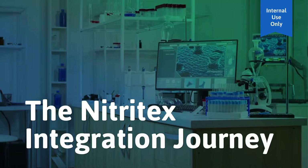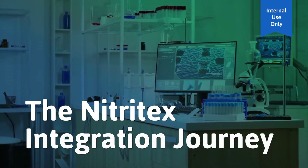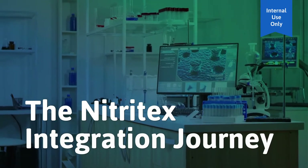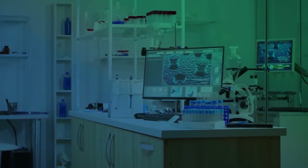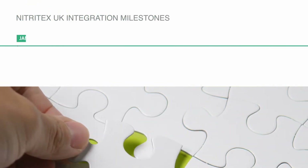Nitratex Limited was acquired by Ansel in January 2017. Let us show you the integration journey they've been on so far. There have been a number of key milestones along the way.